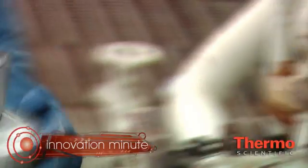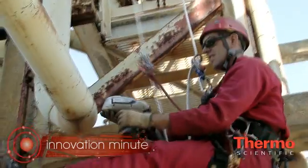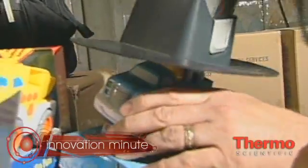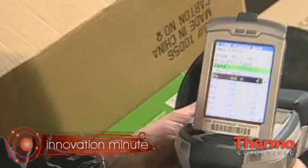Very simple ease of use — point and shoot. It's just as easy to use as our previous generation of analyzers. The real difference in the response we're seeing from customers is that it opens up new applications that they previously couldn't do with existing handheld XRF technology.